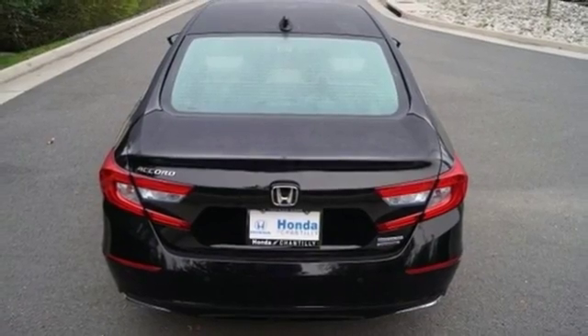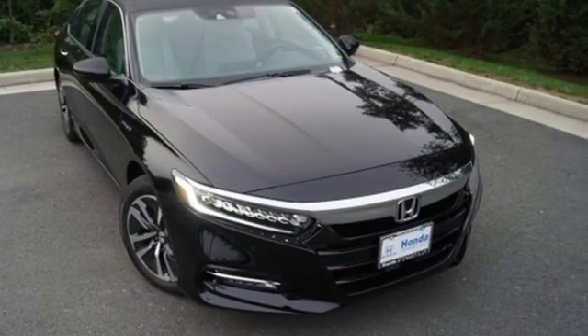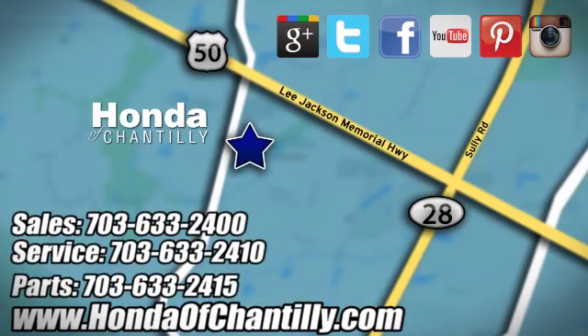Honda has a world-renowned reputation for reliability. The time is now — see it for yourself today. Honda of Chantilly, conveniently located just south of Dulles Airport at 4175 Stonecroft Boulevard in Chantilly.